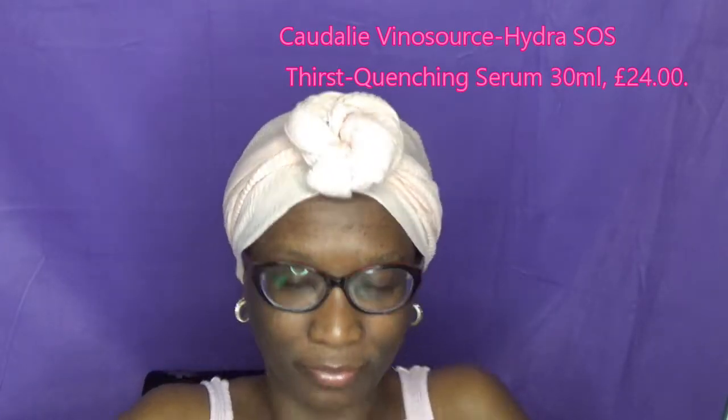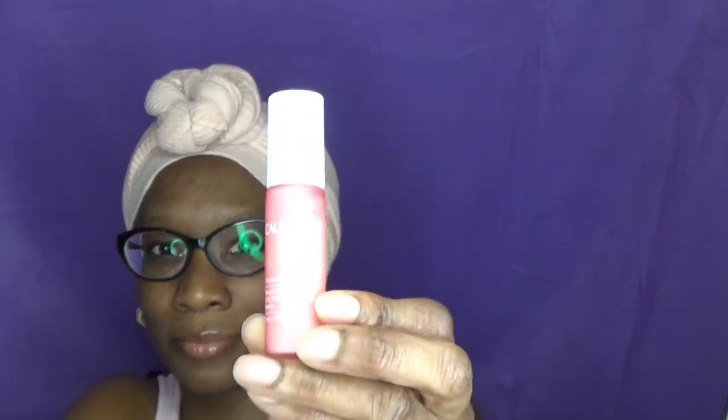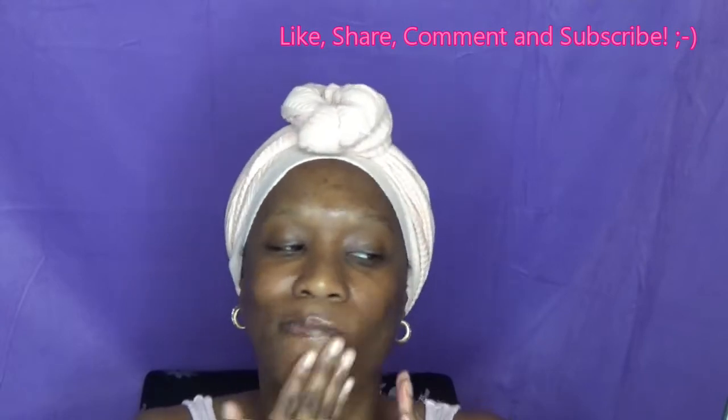I'm starting off with the serum. This is for all skin types, it provides hydration and it's good for sensitive skin. It has key ingredients such as hyaluronic acid, organic grape water, and polyphenols. It's good to use in the morning and at night before your cream.